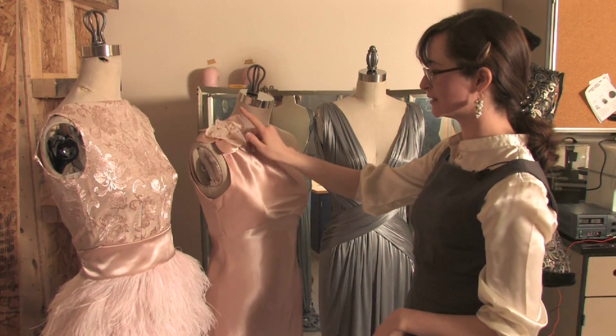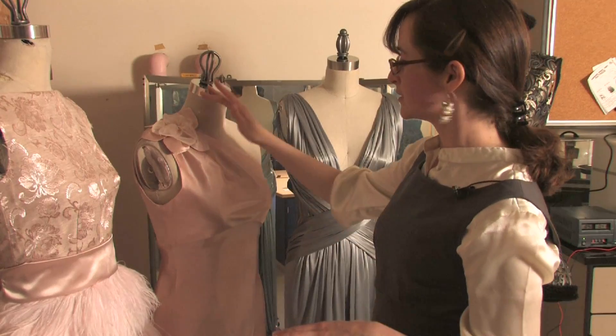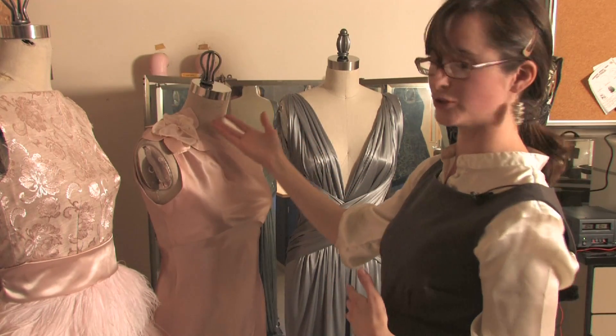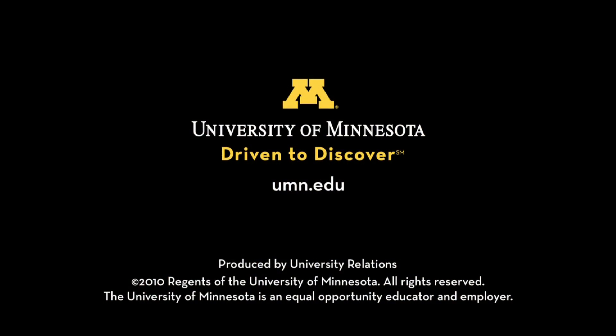And then this flower — the stamens are touch sensors that robots would usually use, little whisker sensors. When they're bent, they complete a circuit, and that triggers the vibrating motor, so the flower will start to just flutter a little bit. All right, let's take a look.